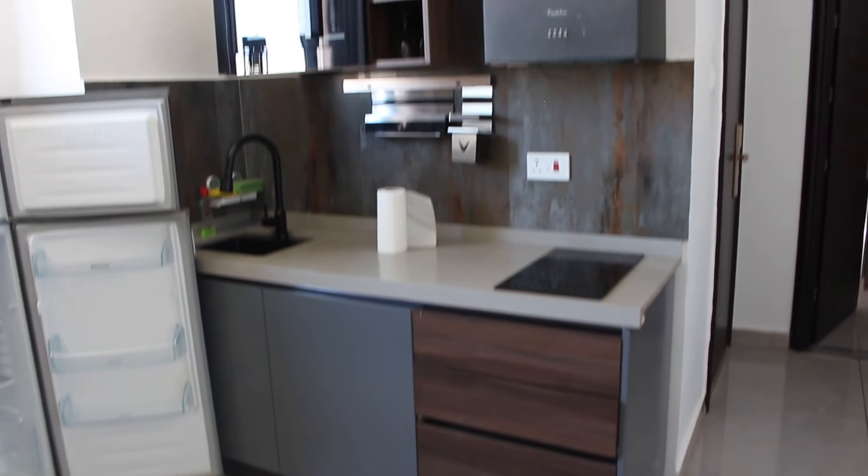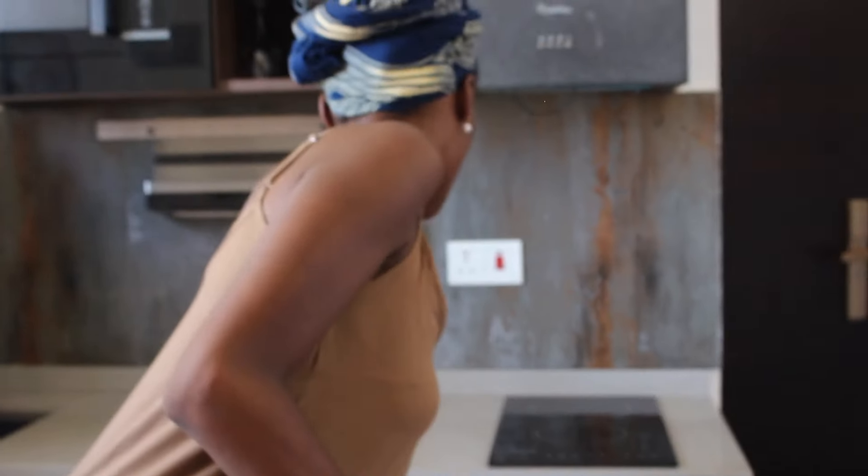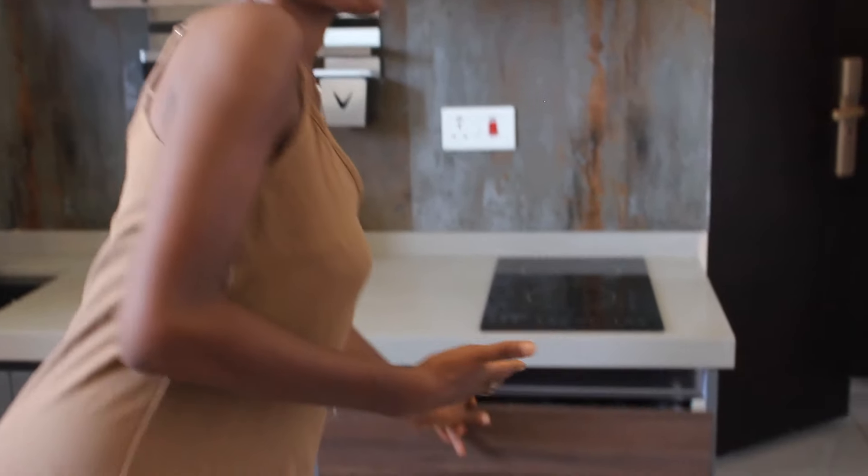We have the fridge, we have the electric cooker, we have cutlery, cups and all of that. The cupboards are here as well with cutlery right inside.